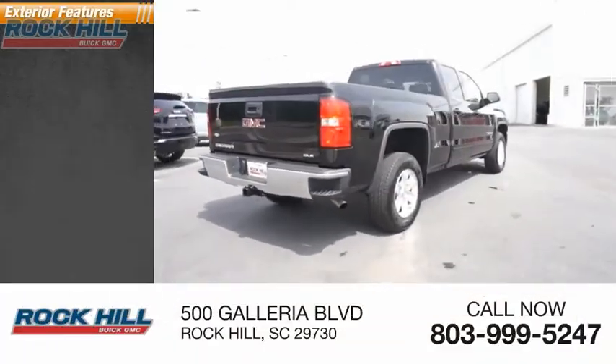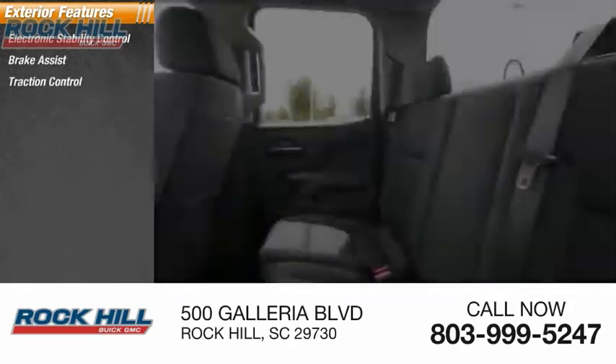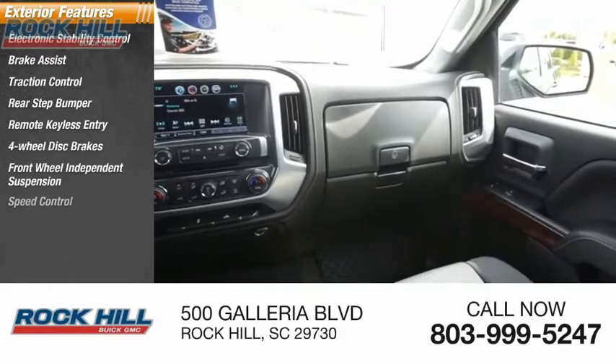Here are some of this vehicle's great options: electronic stability control, brake assist, traction control, rear step bumper, remote keyless entry, four-wheel disc brakes, front-wheel independent suspension, and speed control.